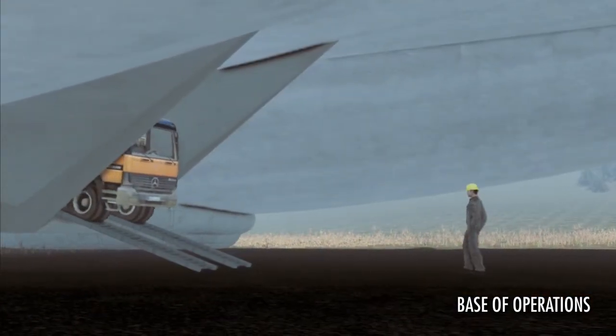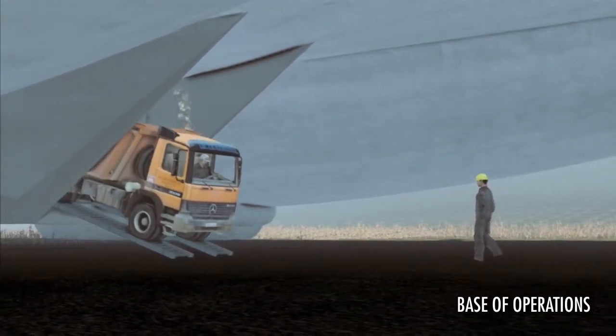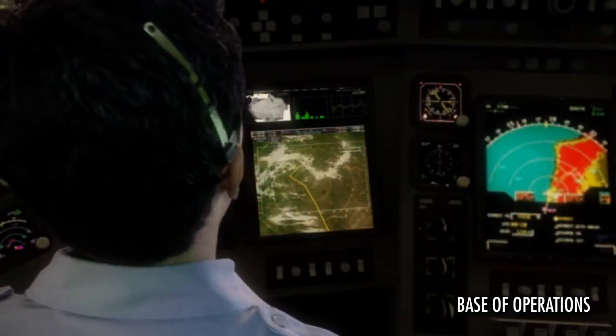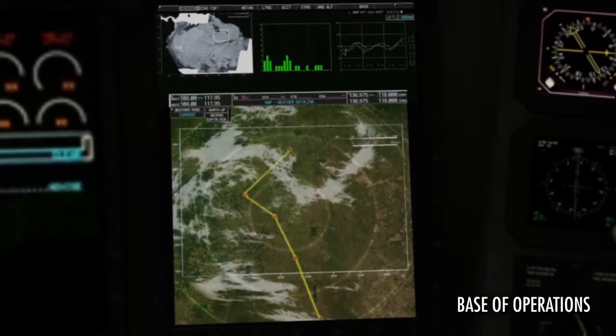Returning home, backhaul cargo is unloaded and the next mission's payload is put on board while refueling. Having already filed flight plans and checked cargoes, hybrid's new crew for the next mission preflights the vehicle and prepares for departure.